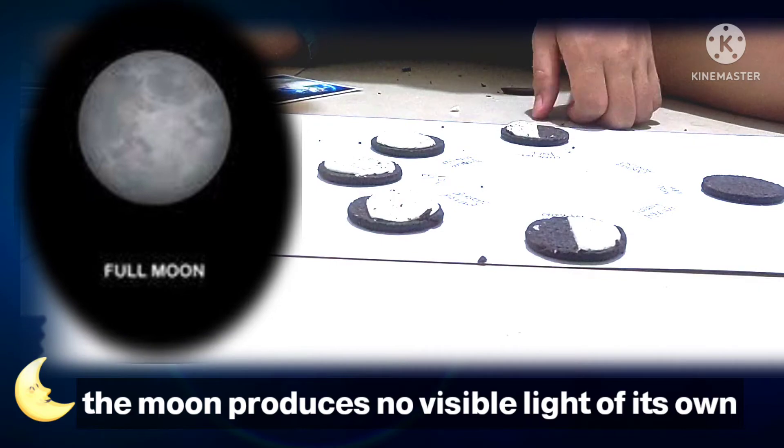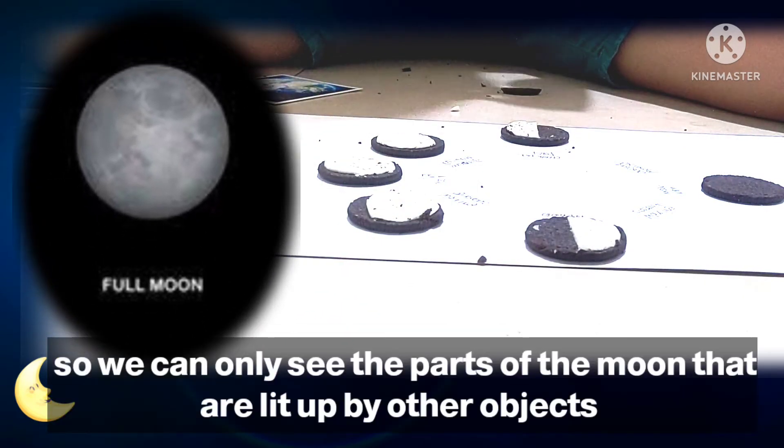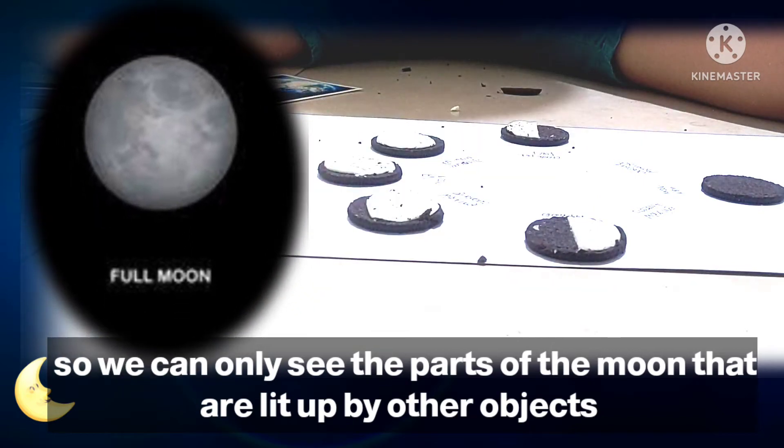The moon produces no visible light of its own, so we can only see the parts of the moon that are lit up by other objects.